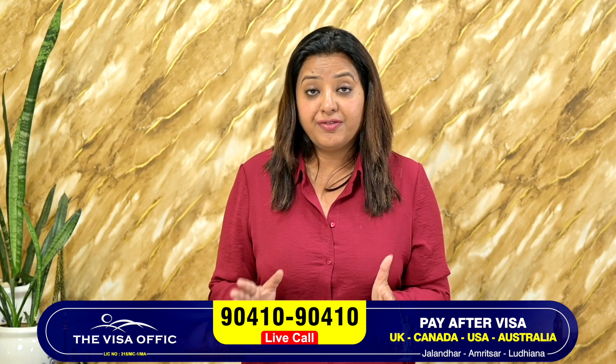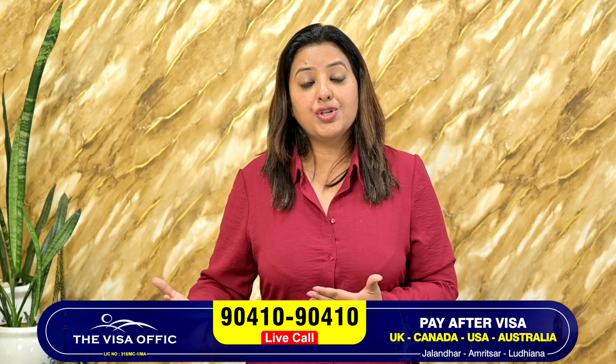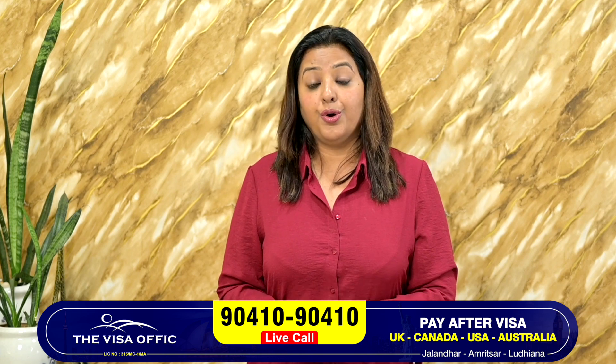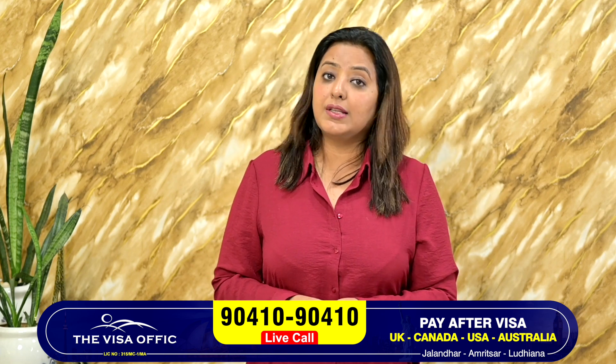So after 2 years, you have a visa — 2 years of time — and you can easily get a work permit after graduation. If you want more details, then the visa office number is 9410 9410.